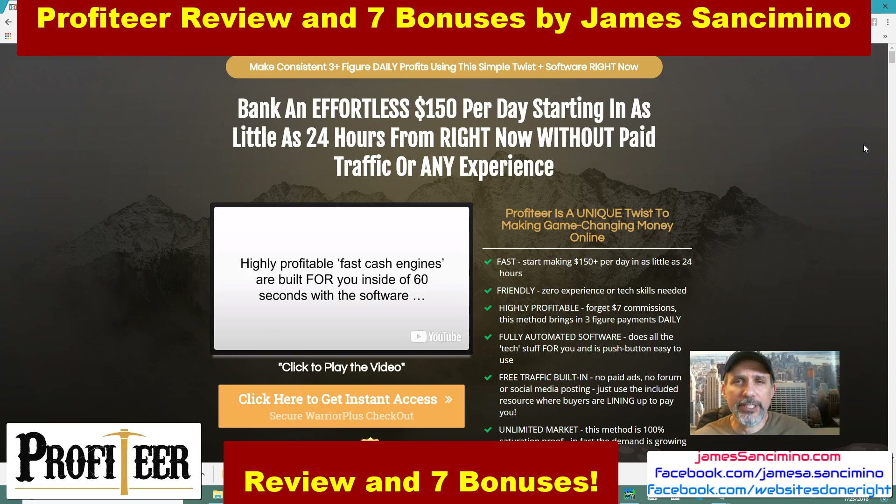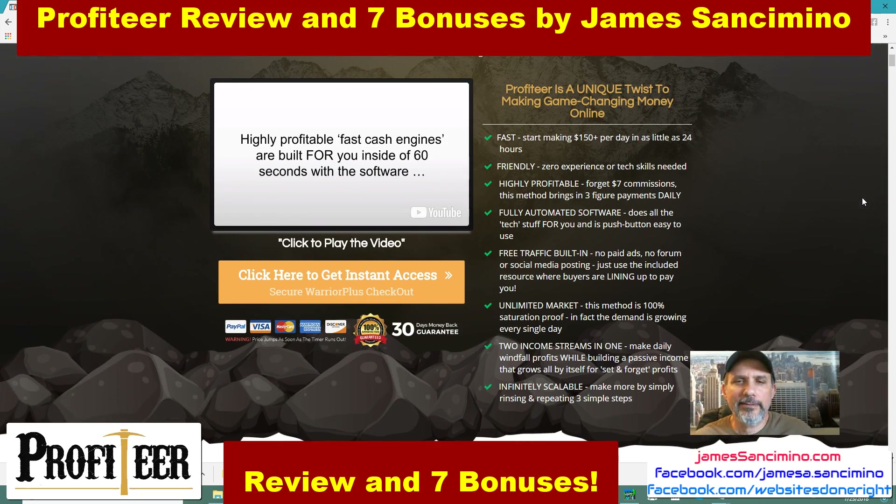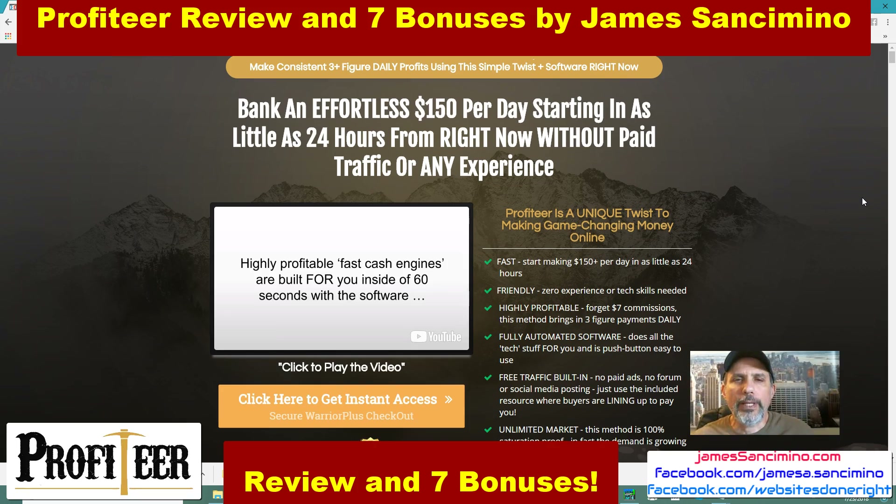That's kind of what Profiteer is all about. I kind of like the look of Profiteer, the way they fashioned it around the Old West background. The main point being: why be the person digging for gold when you can be the one who supplies to the other people who are looking for gold? Like it says here: highly profitable, fast cash engines are built for you inside of 60 seconds with this software.